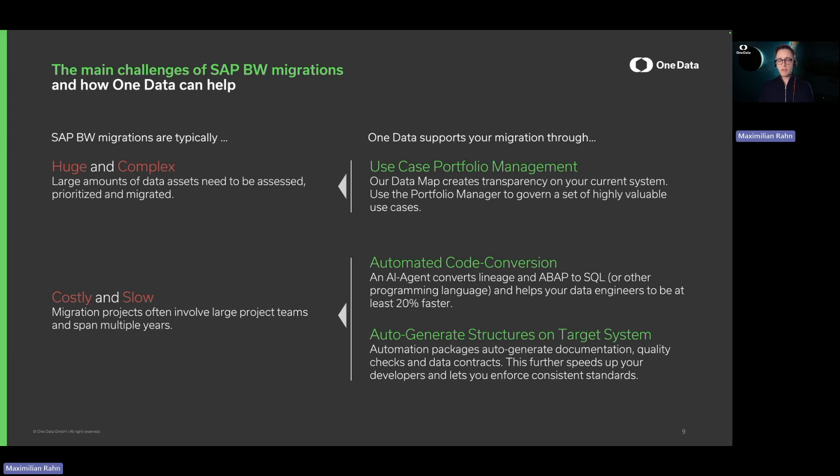We move these together with some additional assets towards your target system. For example, we will generate documentation for you, quality checks, and data contracts, which further speeds up your developers and lets you achieve a clearly governed and structured system that adheres to the standards that you set.